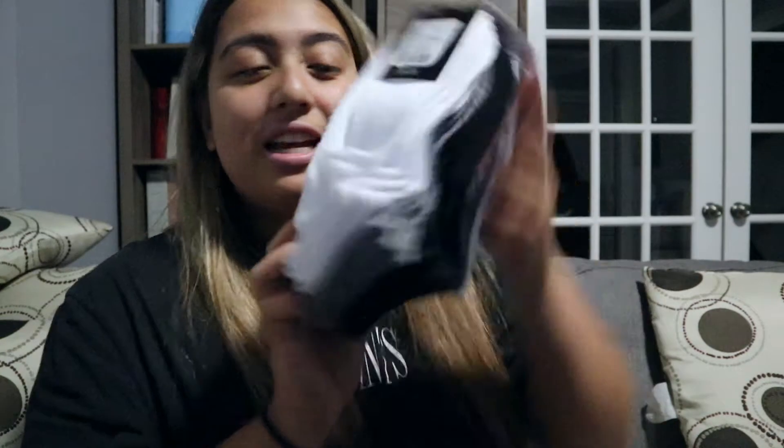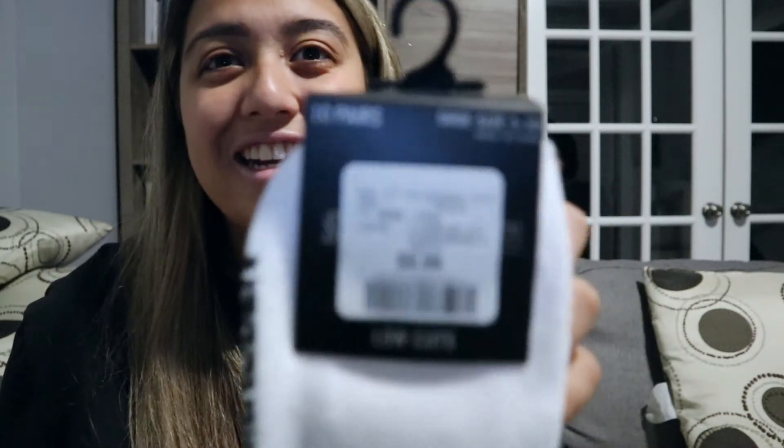Next, some socks — because for some reason when you wash your socks you're always missing one from a pair. Where do they all go? I had to get some socks and ironically I got Steve Madden. They were $9.99 and it comes with like 10 pairs, so that's basically a dollar per pair.